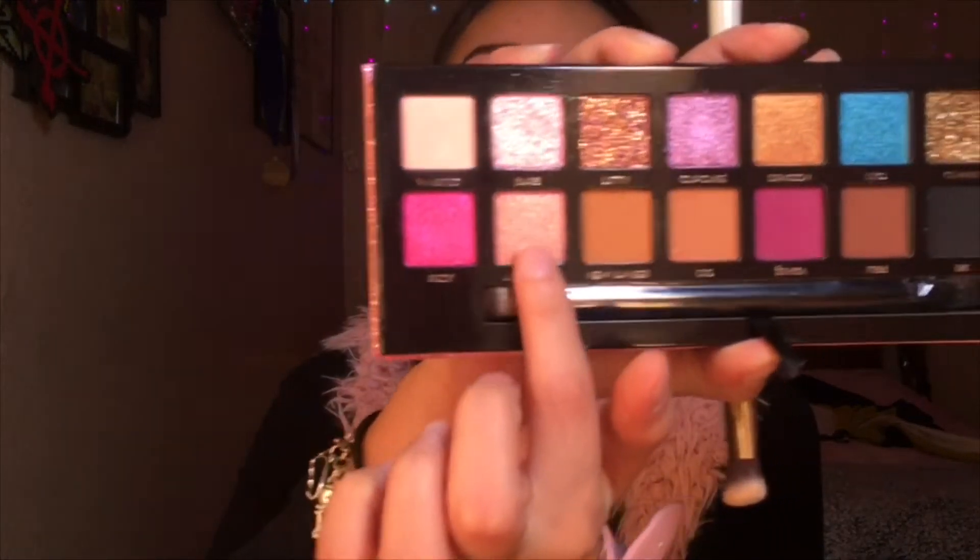I'm gonna go ahead and do the rest of my face — foundation and all of that — off camera, and then I'm gonna come back and finish the rest of my eyes, put on my lashes, and then talk about what I thought about the palette. Coming back to highlight my face, I kind of want to use one of the colors in the palette, so I'm gonna use Anastasia. I swatched it beforehand and it has a little gold undertone, so I think that would be the best one to highlight my face.